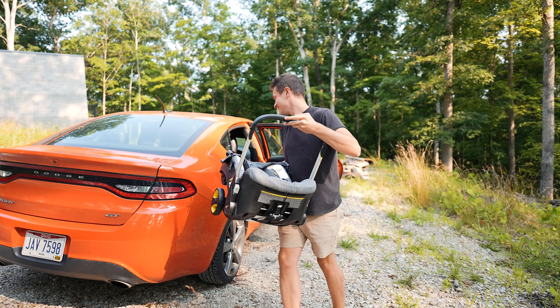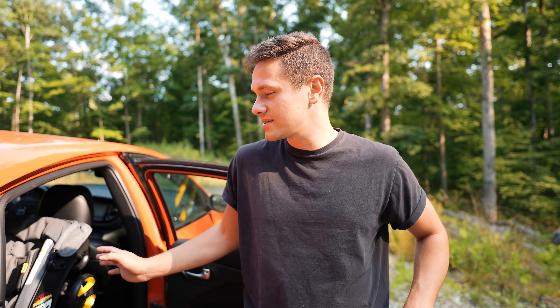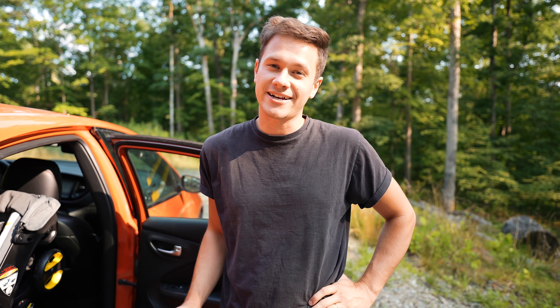Good job. There was no point in installing it yet because we're still a month early, but I wanted to try it out.